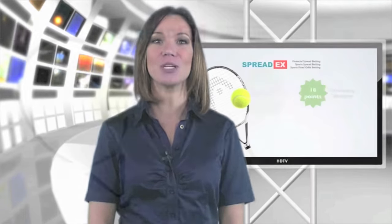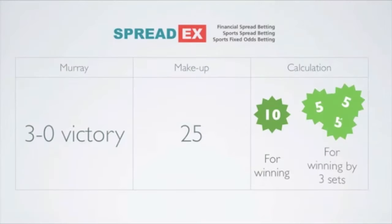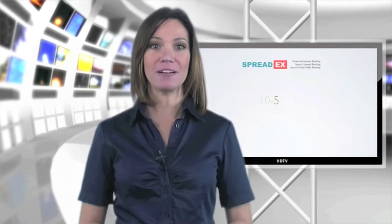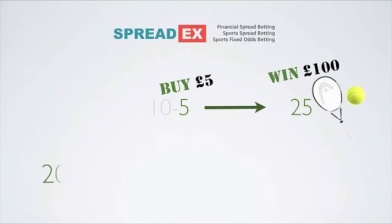A player gets 10 points for winning a match, plus a further 5 points for every set that they win by. So a 3 sets to love victory for Murray in a Wimbledon match would have a make-up of 25. A £5 buy of Murray's 10-5 Supremacy at 5 would have returned a profit of £100 — the 20-point difference between the final result and the price you bought at, multiplied by your stake.